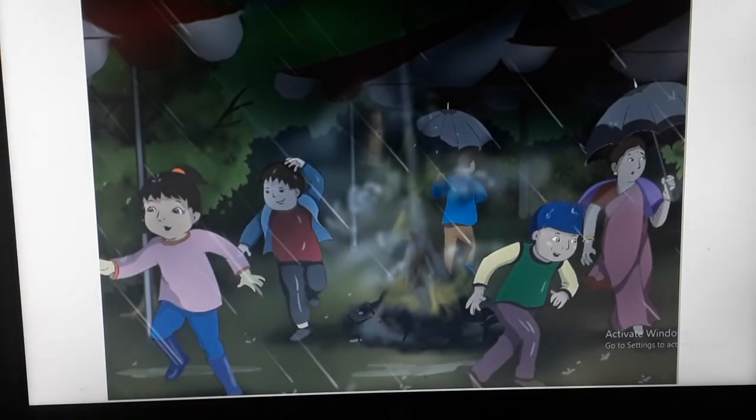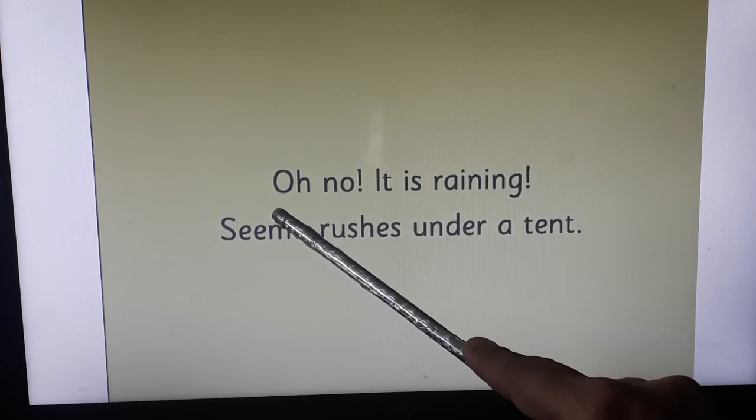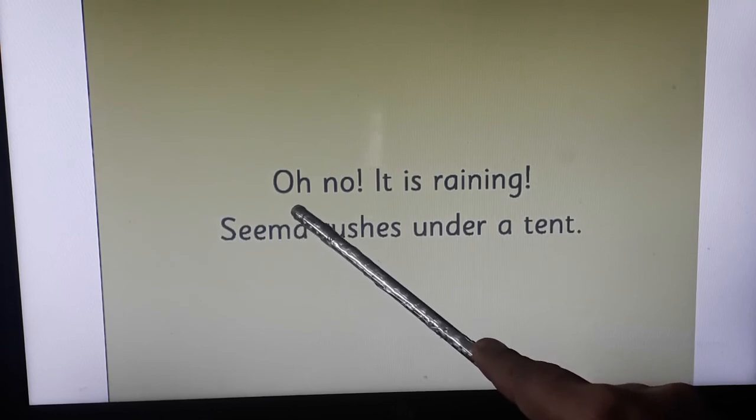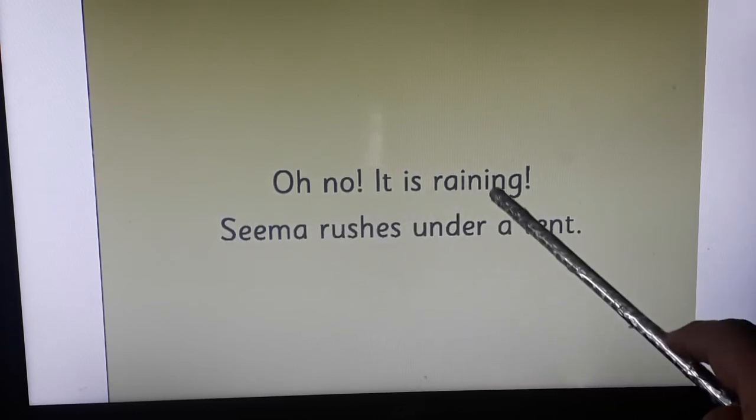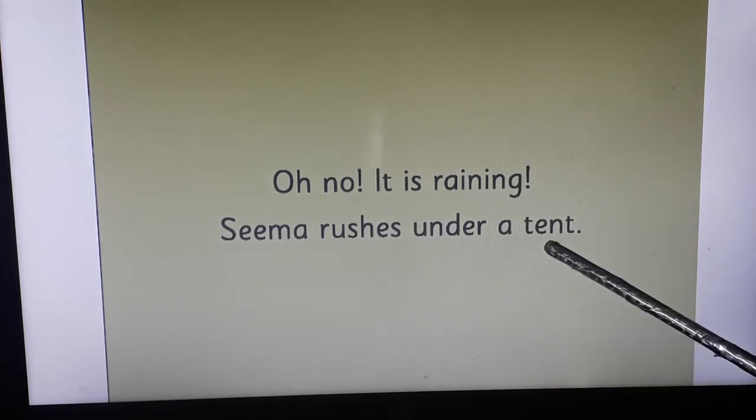Turn the page. Children, see on the right-hand side page — on this center spread, she dances round the fire. Turn the page. Let's read what is going to happen. On the right-hand side page — oh no, it is raining! Seema rushes under a tent.